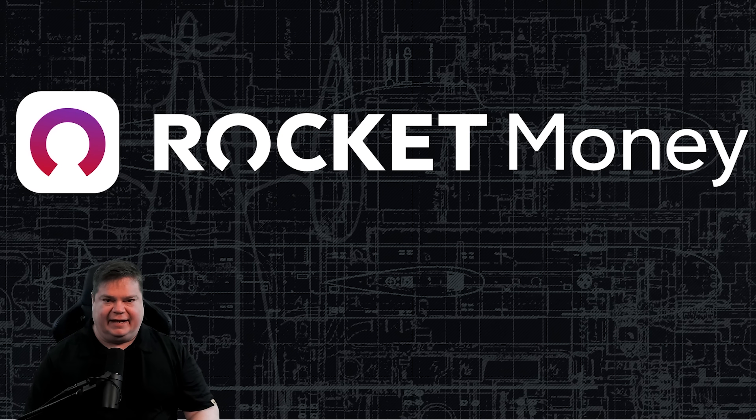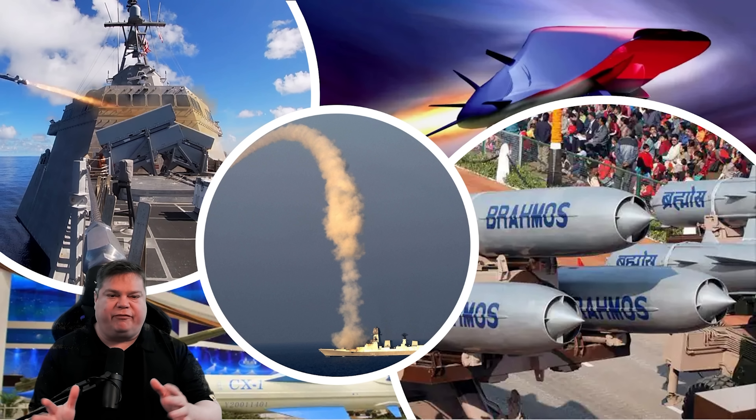Thank you to Rocket Money for sponsoring today's video. Today we're going to go over the top five anti-ship cruise missiles in use today.